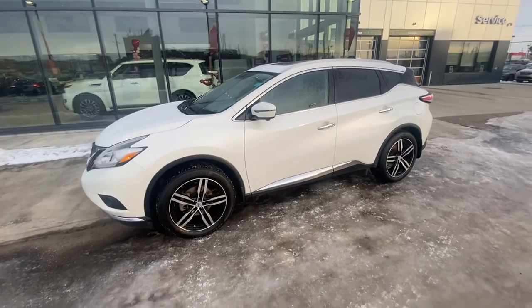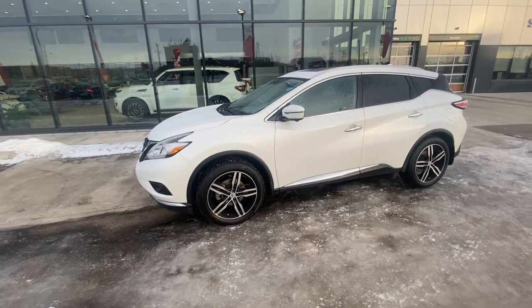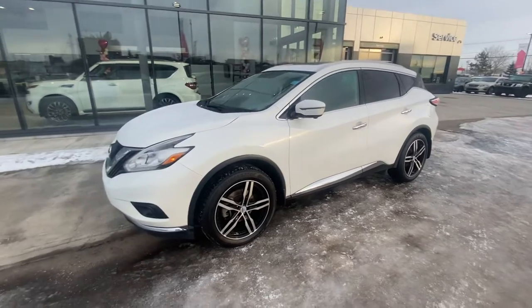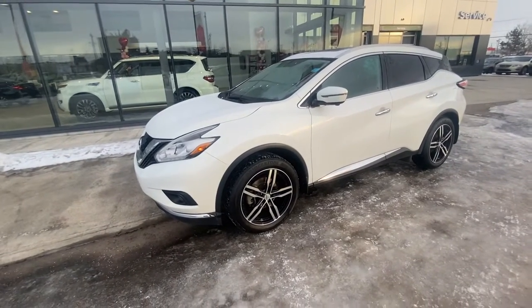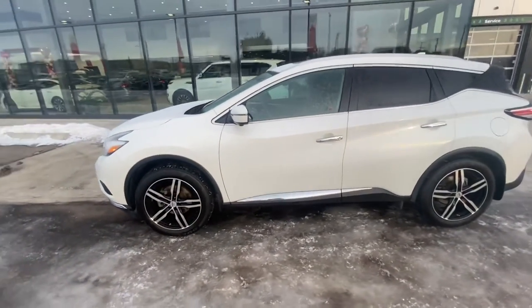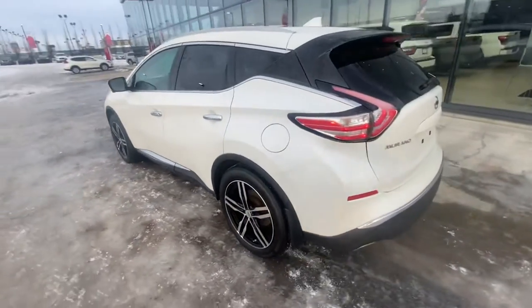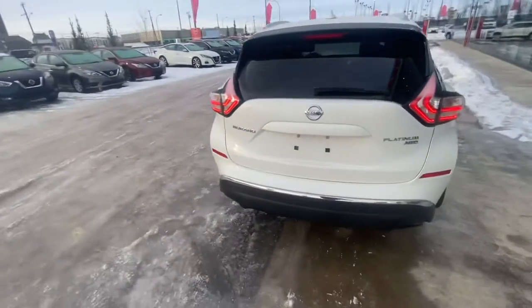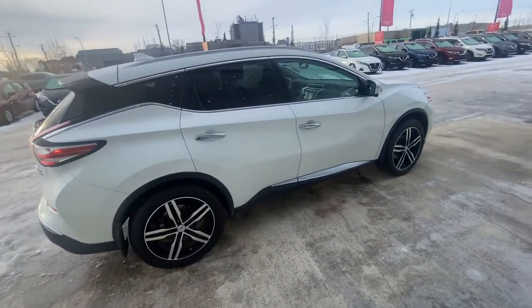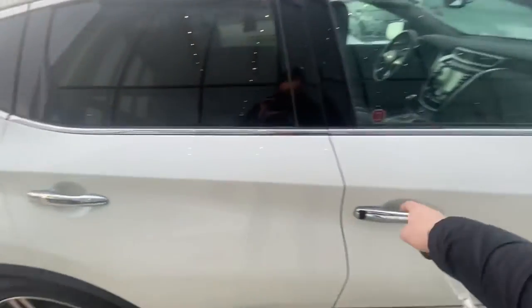Those are nice little added value protection packages that you don't have to go and spend money on if this ends up being the vehicle. Now this is a Platinum, so it's the highest trim you can get. Look at this vehicle — it's absolutely amazing. It comes with really nice aftermarket wheels that give the vehicle some nice curb appeal, and of course this is the pearl white.